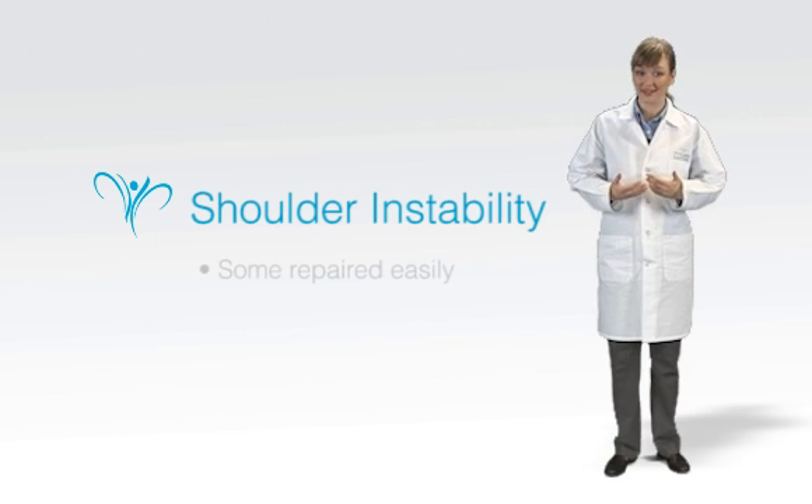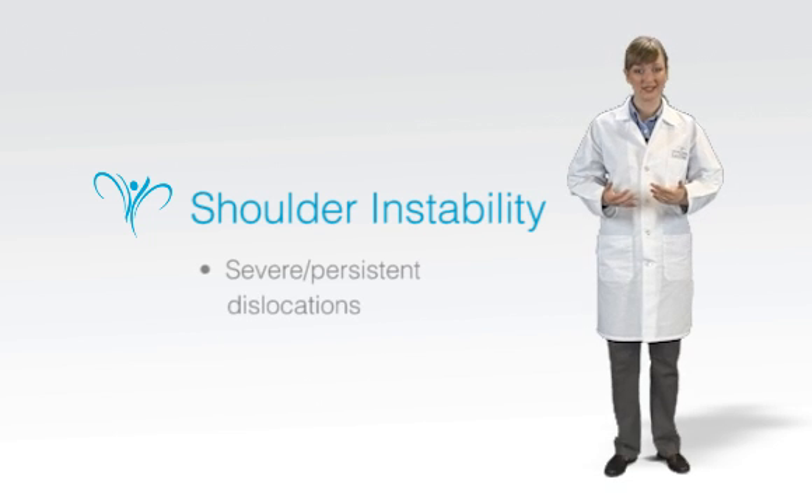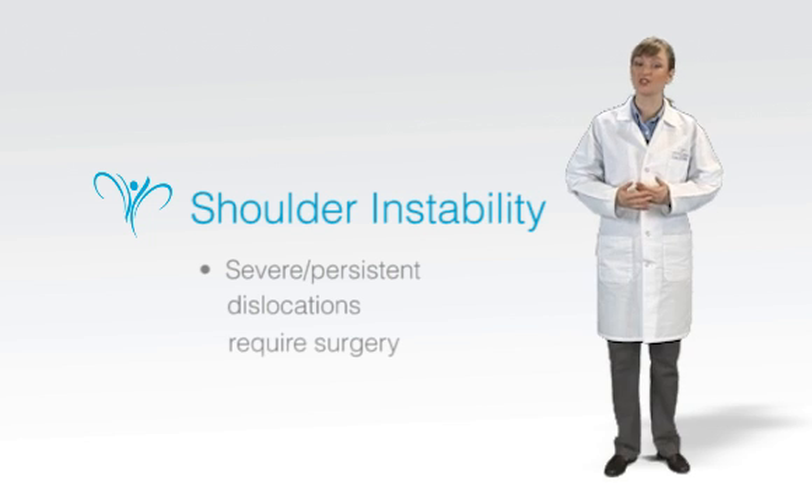While some dislocations can be repaired easily and quickly with physical manipulation, when they are severe or persistent, shoulder surgery to tighten the joint is called for.